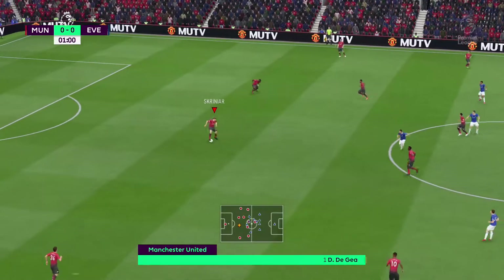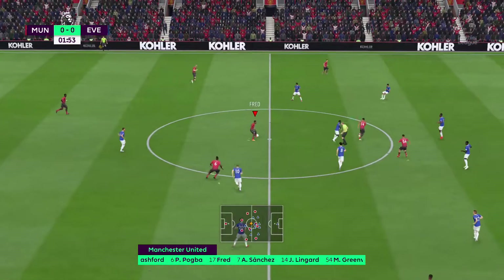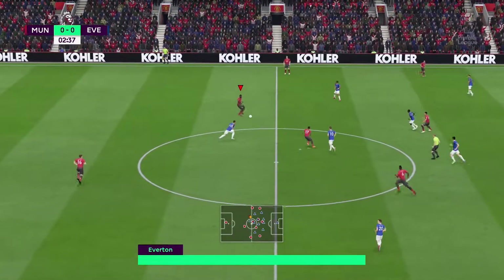This is the Manchester United line-up. The system that we think they're going to go with is 4-5-1. That one striker will need a bit of support — you do not want him to be left isolated, otherwise this formation will not work.